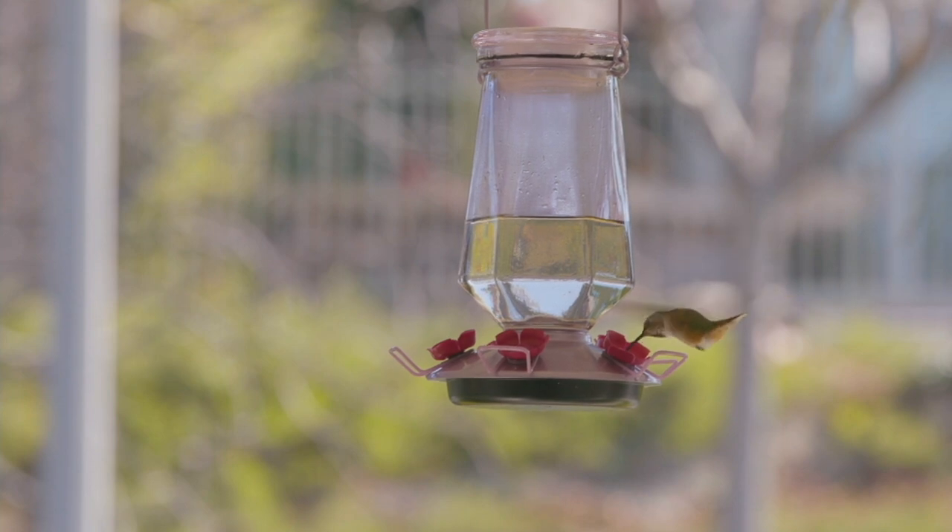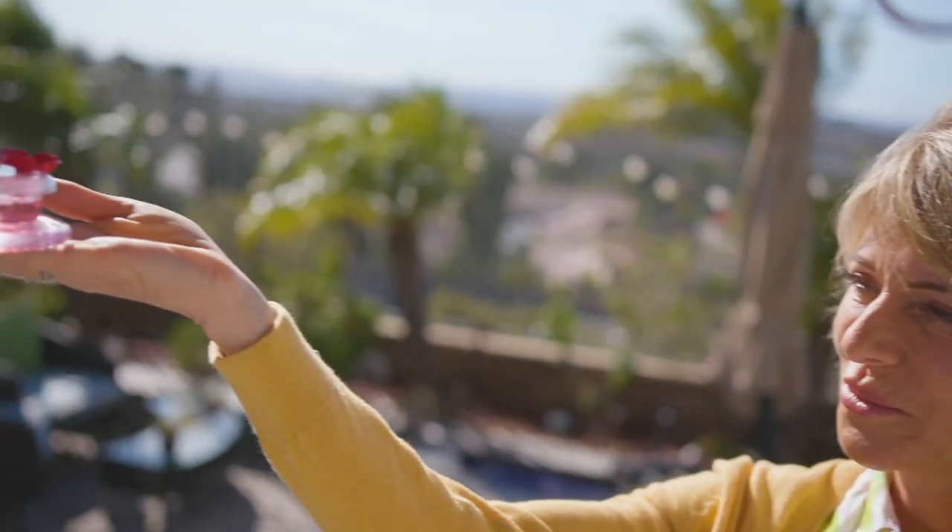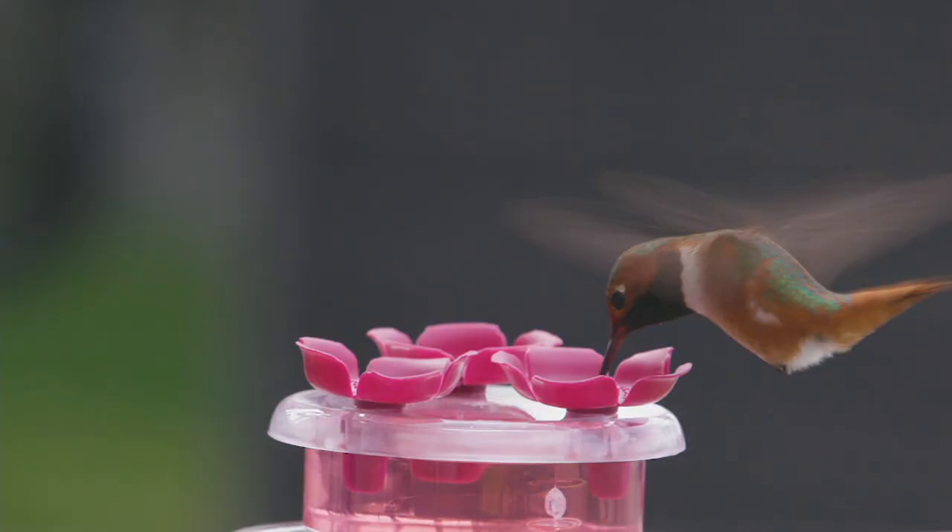They're attracted to color. Most people think you have to have red nectar — you don't. Actually it's better if you don't, because that coloring is really not great for them to eat. It's basically sugar and water; you heat it up to emulsify the sugar and I can post a little recipe for it on my page. It's so easy to do.